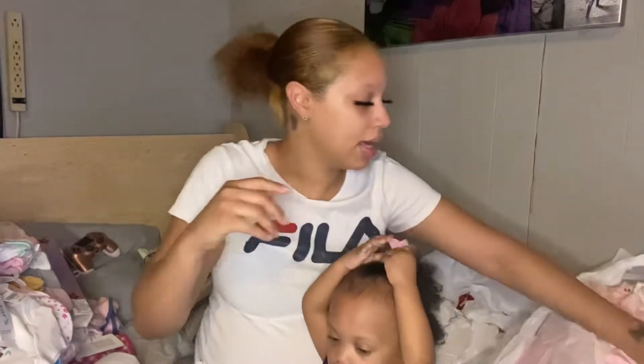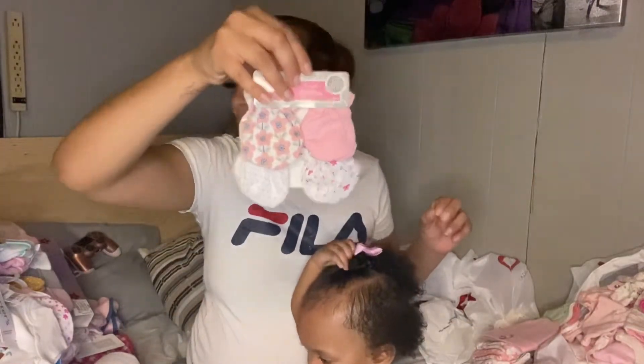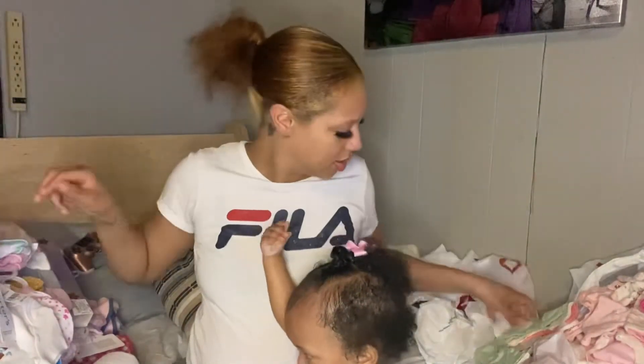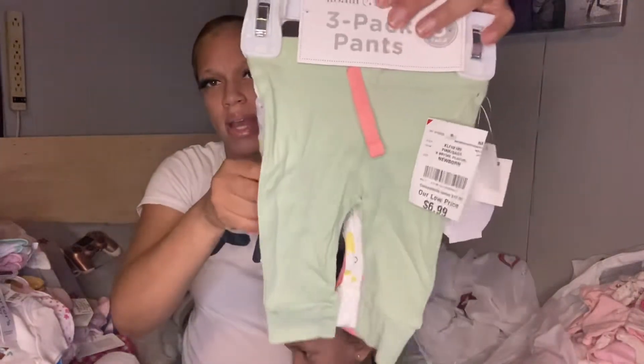Over here I have more stuff. I got some mittens, some more cute little hats, and then we got some more pants.